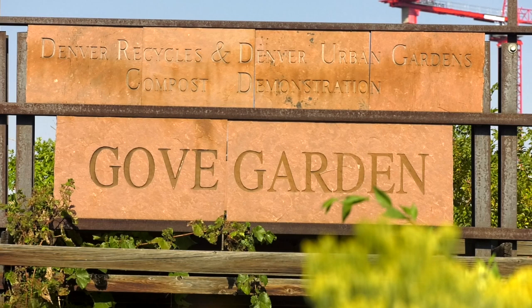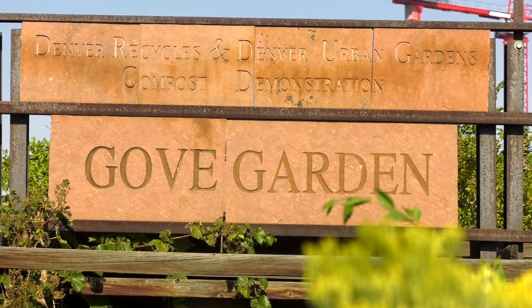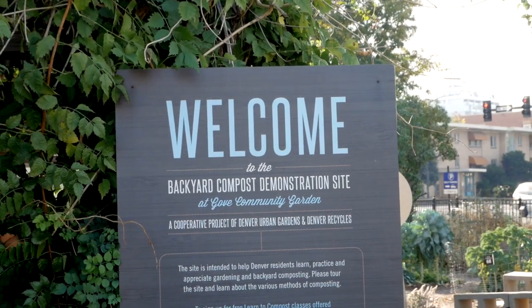My name is Judy Elliott and we are at the Denver Master Compost site, our grove composting site. I am the lead trainer for the Denver Master Composter Program. My name is Riker Myers and I'm a Denver Master Composter. My name is Kira Gregory, I'm a Denver Master Composter.